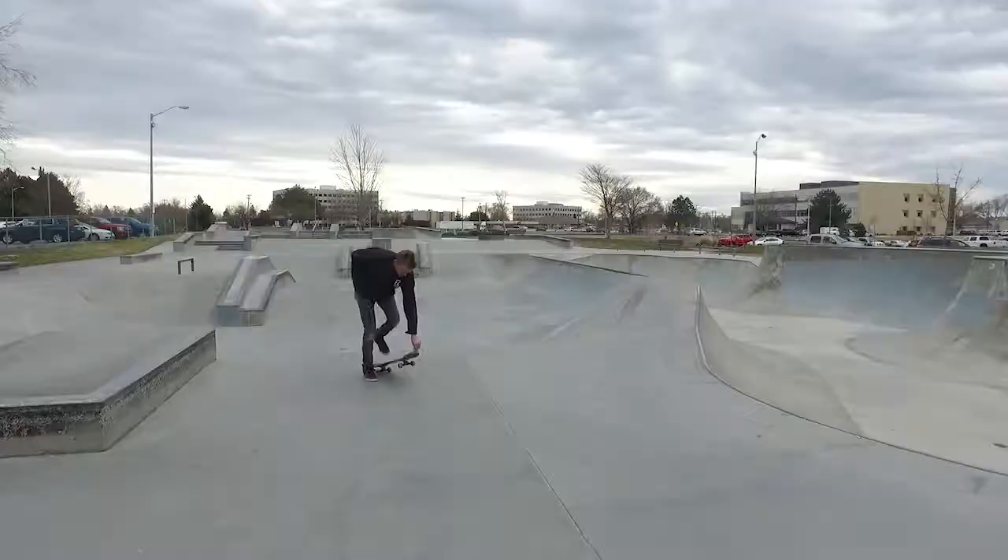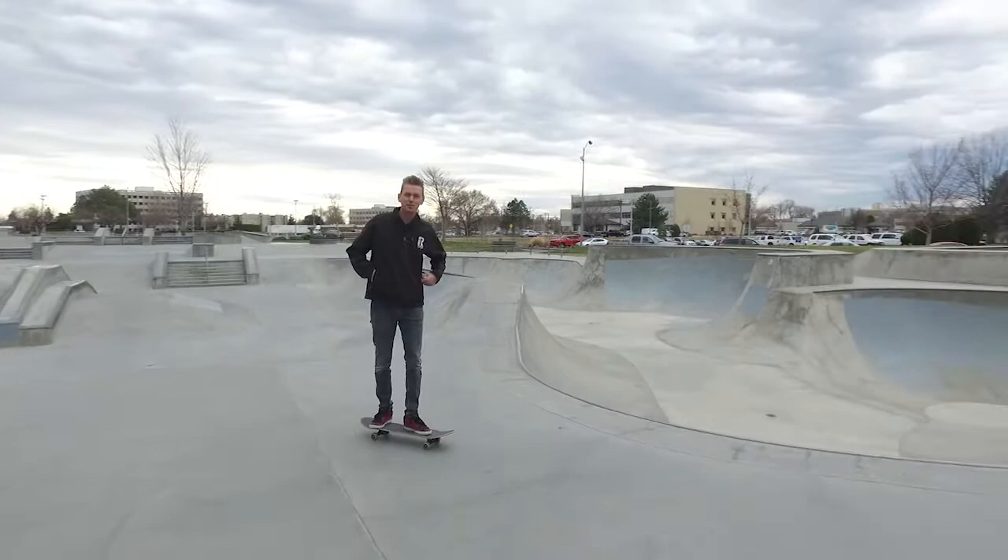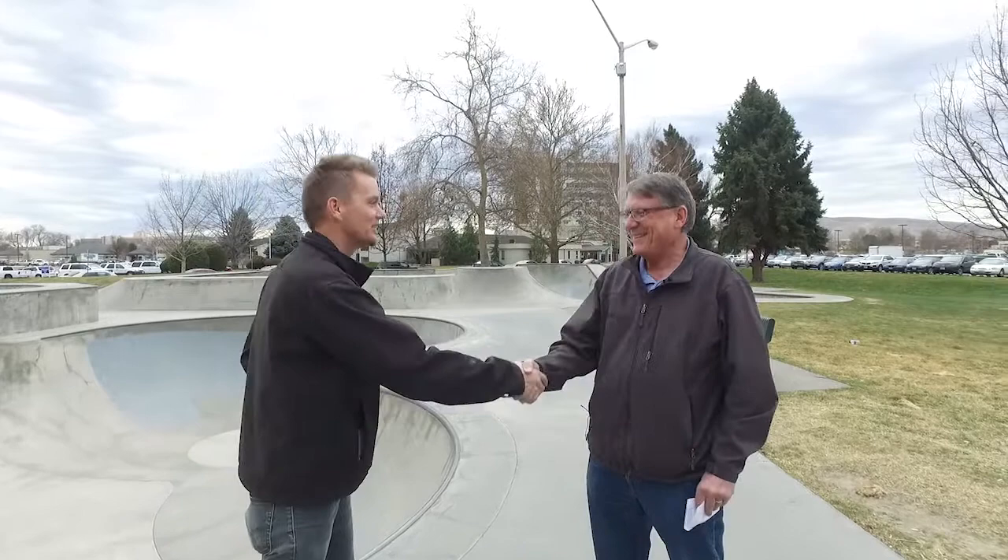The park is a community gem and recently received a makeover earlier this year. To talk about that, we are thrilled to welcome Phil Pernardo to the program. Phil is the Planning and Capital Projects Manager with the City of Richland. Phil, thanks for joining us today.